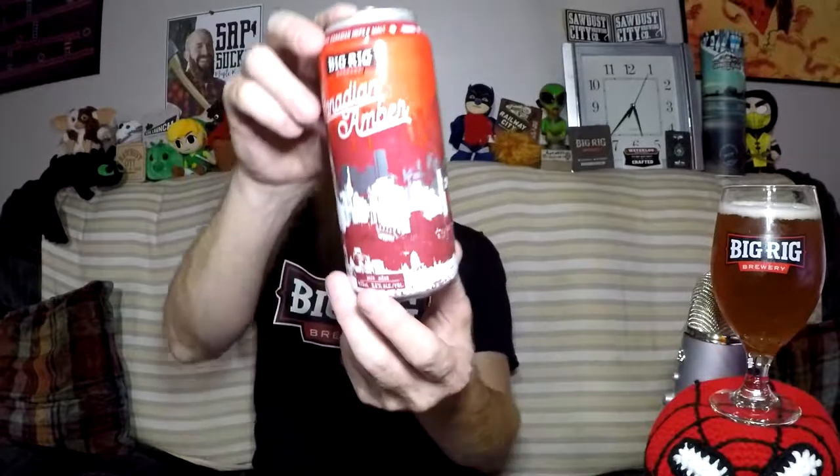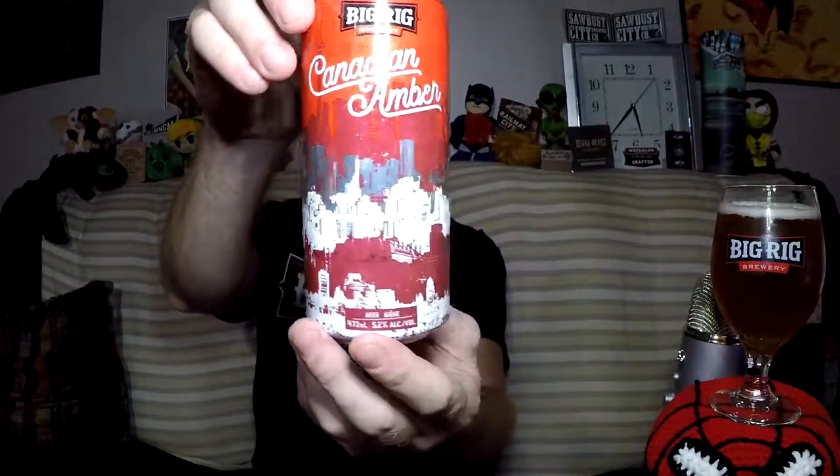Big Rig Canadian Amber is a true celebration of our country — 100% brewed with the very best ingredients grown in Canada. Subtly sweet notes complementing its refreshing, delicate hopped body. This is a beer we can call our own. We're not really getting any kind of hoppiness out of that. Ingredients: water, malted barley, hops, and yeast. And there's a date as well. It's also a nice can — got a really pretty cityscape on there.